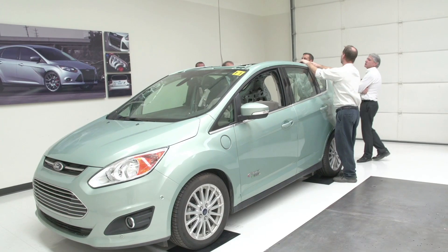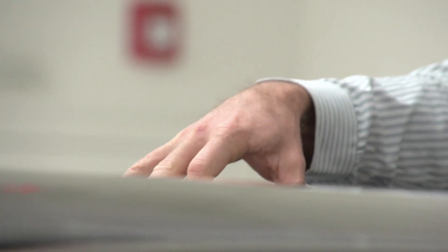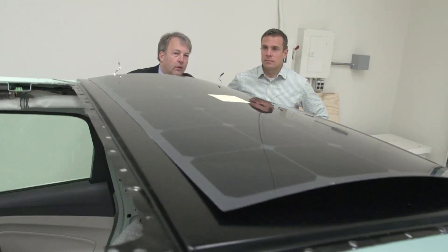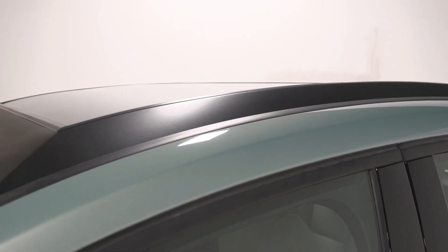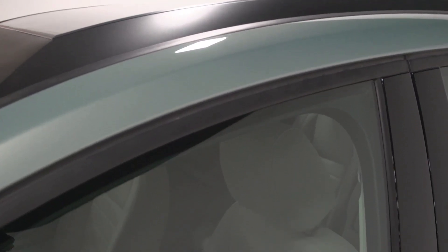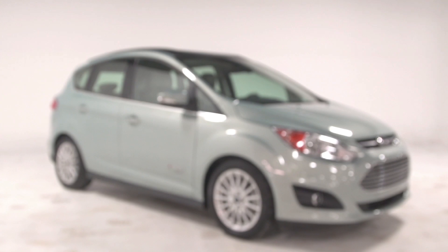This solution, where you couple the infrastructure with the solar on the vehicle, essentially isn't reliant on a grid anymore. So if you're in an area that doesn't have electricity provided, or has a very unreliable source of electricity, this concept will still work — it's a free-standing concept. At Ford we're really concerned about the environment and sustainability, and this is a concept that could really improve that.